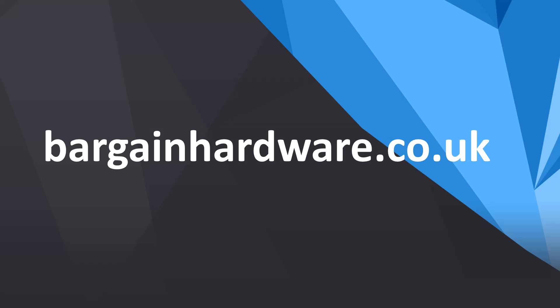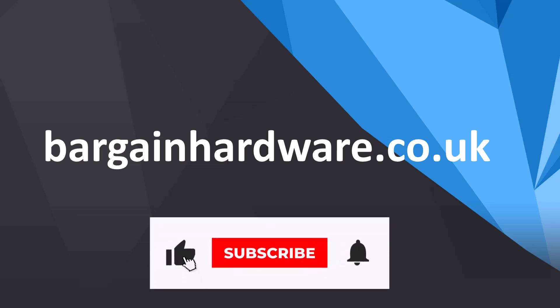As an additional tip, check out bargainhardware.co.uk where you can find refurbished workstations at very good prices. We have had excellent experiences with this company. And that's all for today — don't forget to hit like and follow.